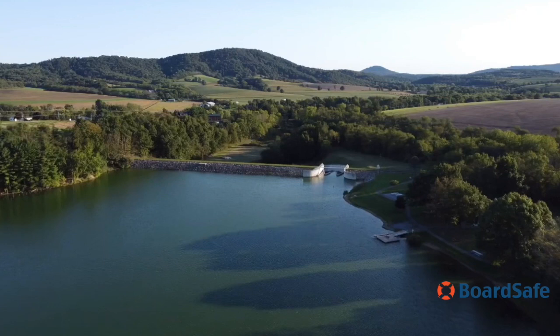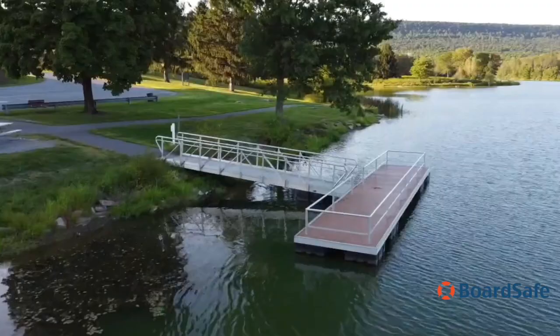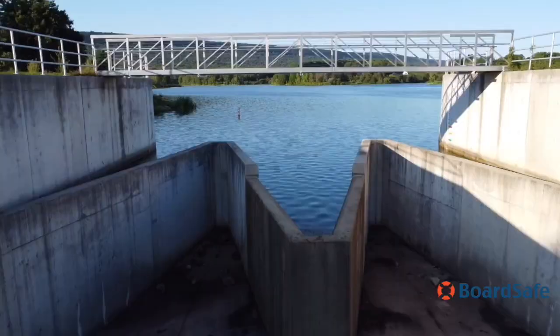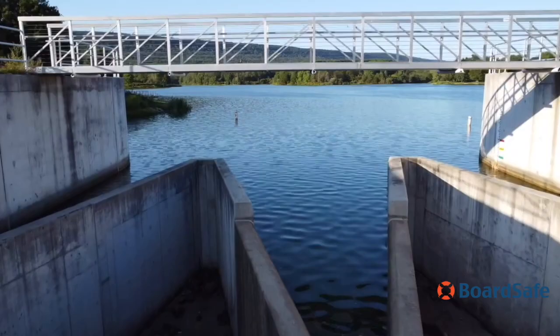BoardSafe Docks prides itself on manufacturing high-quality products and providing excellent craftsmanship. As this footage shows, the condition of the ADA fishing pier, adaptive kayak launch, and pedestrian bridge continue to perform to the high product standards desired by BoardSafe.